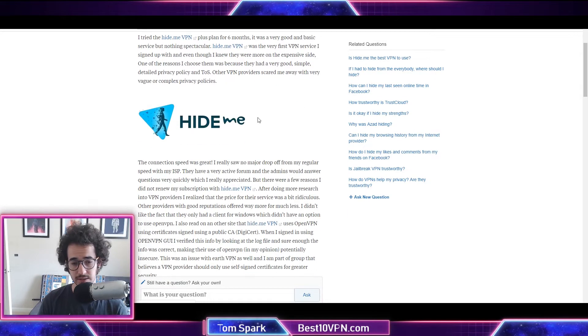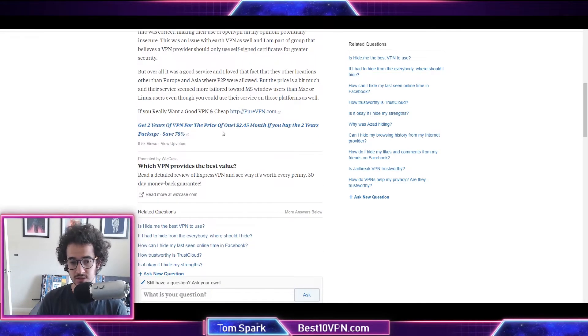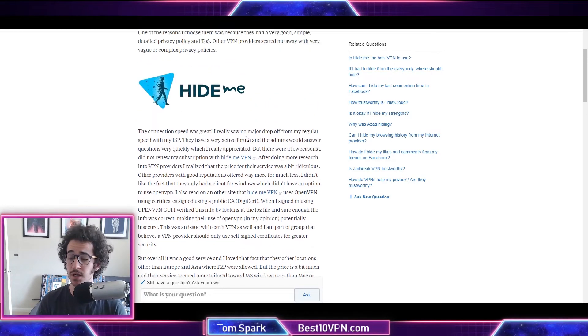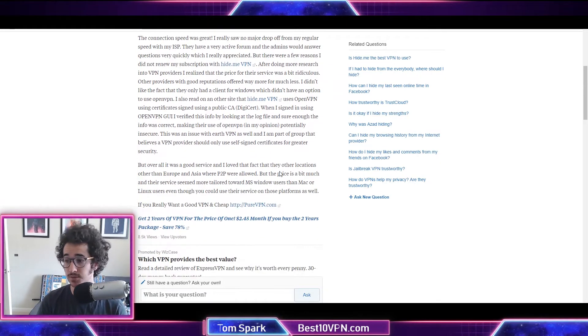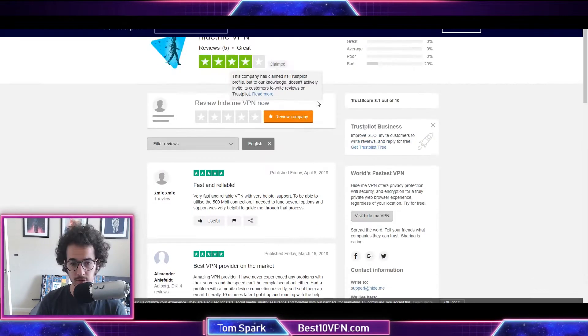I also found a review on Quora discussing problems with Hide.me, but if you scroll down you can see the response was written by what appears to be a VPN employee, complete with a discount code at the bottom. So guys, remember — even when you're looking at critical reviews, you have to watch out for smear campaigns from competitors or planted responses.